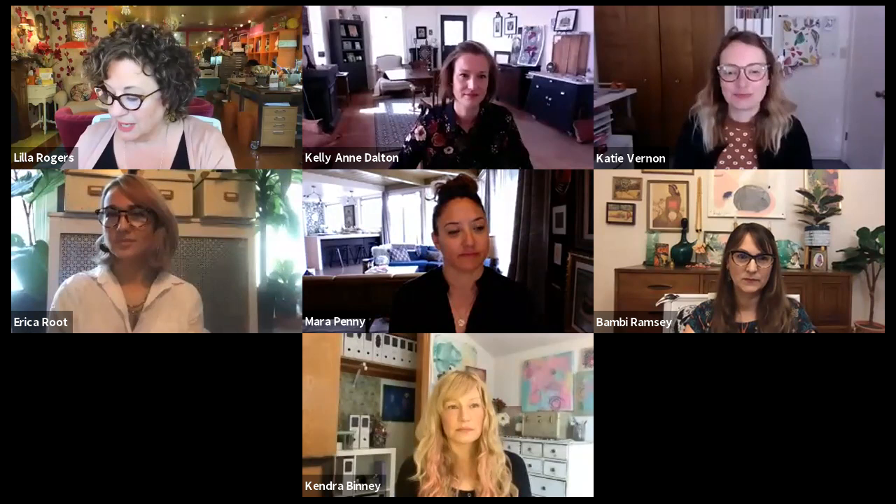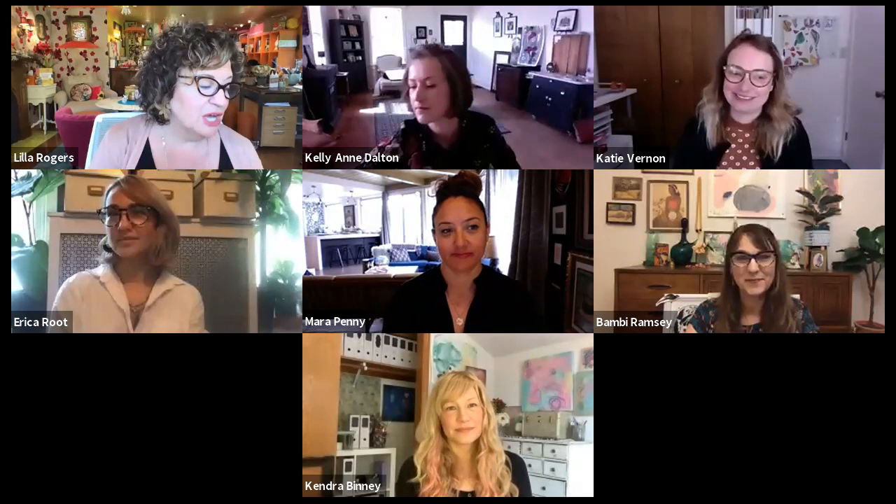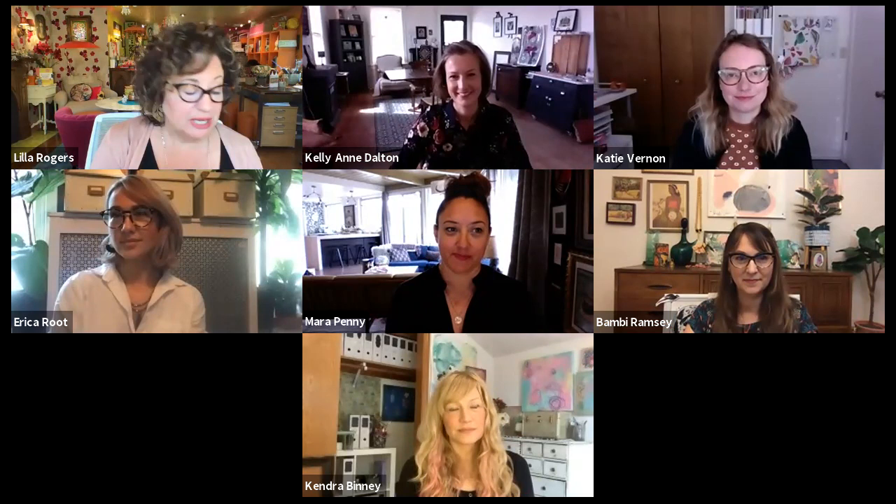Let me introduce each one of the artists. First, Bambi — she lives in California, in the foothills of the Sierra Nevadas. She's worked on books; her clients include the Washington Post. She's done a spiritual journal and just finished Palm Reading for Beginners. We're delighted to have her with us today. She's been with us since last year.